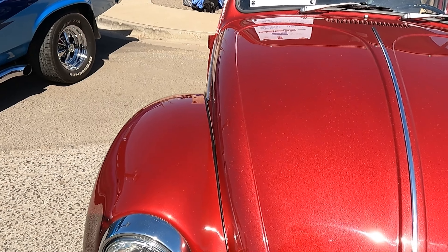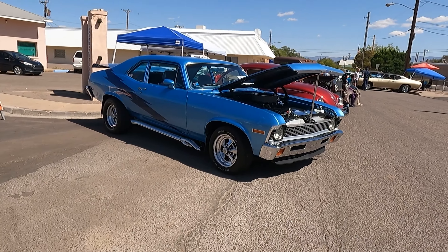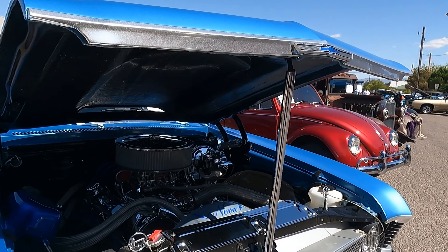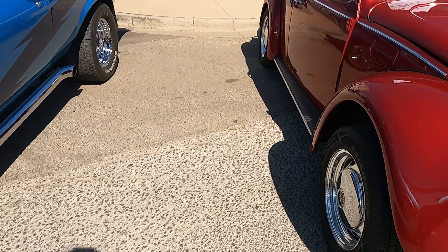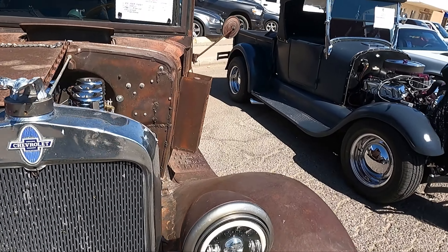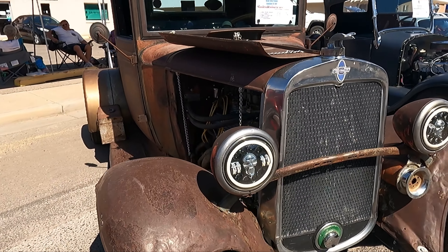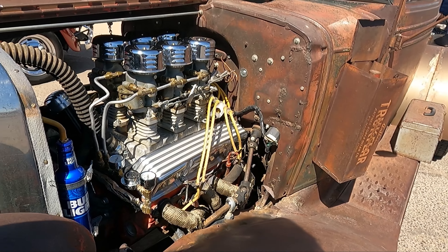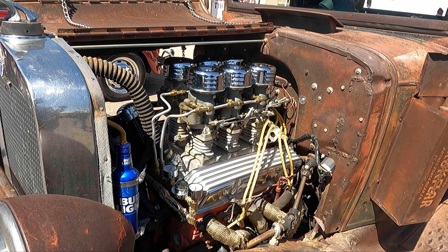1971 Nova. I think this Nova, they raked it too much. Could they put the headers up the side? Old Beetle. Oh, this is a real nice truck right here. 1932 pickup with a small block. 1932. Six carburetors — six deuces, Mark?